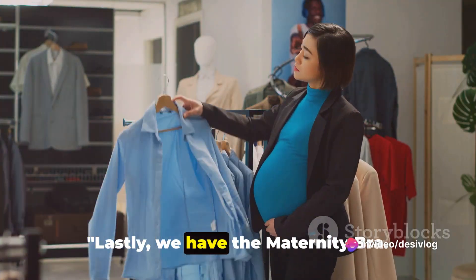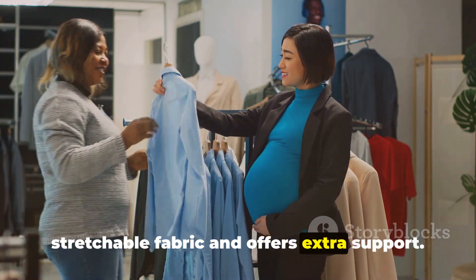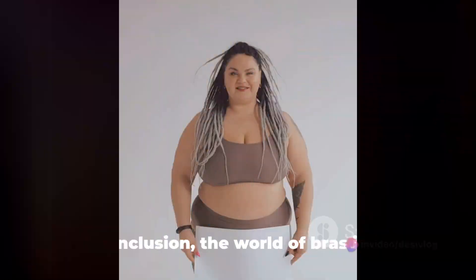Lastly, we have the maternity bra. Designed for pregnant women, it's made of stretchable fabric and offers extra support. Its key feature is adjustable cups to accommodate changing breast size during pregnancy.